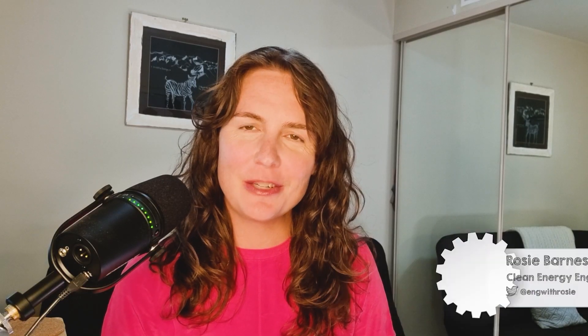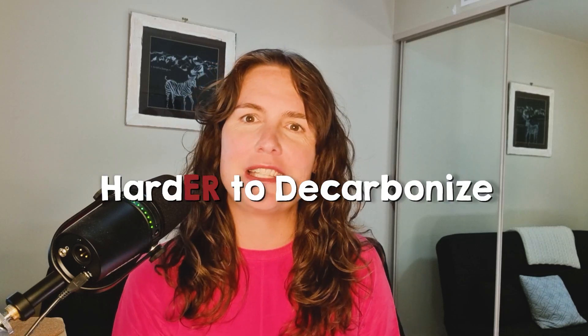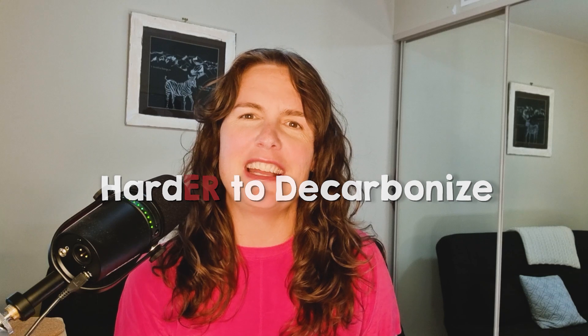I'm Rosie Barnes. Welcome to Engineering with Rosie. Steel contributes about 7% of the world's greenhouse gas emissions, and it's one of those hard-to-decarbonize sectors — or rather, hard-er to decarbonize. Because there are known ways to eliminate emissions from steelmaking, but it's just not as easy as simply swapping the electricity source from fossil fuel to renewable.